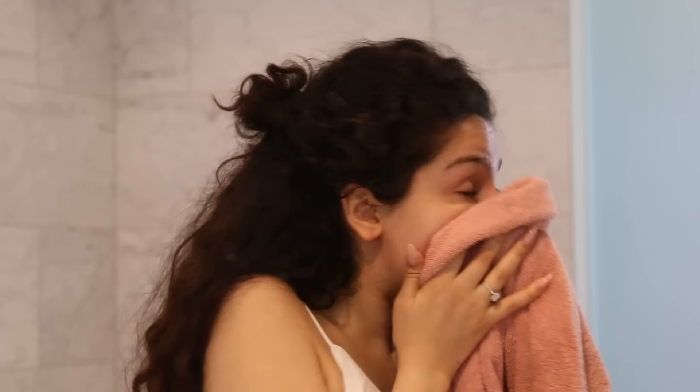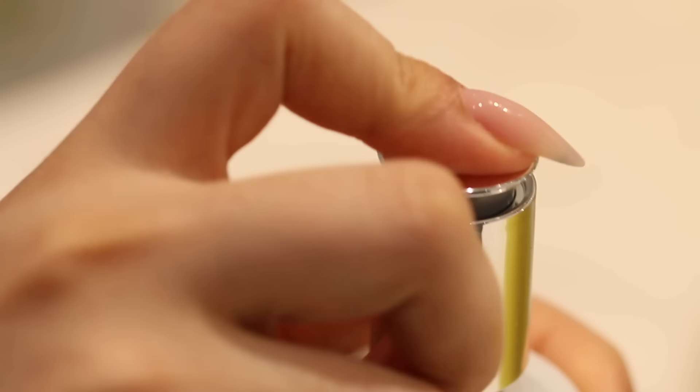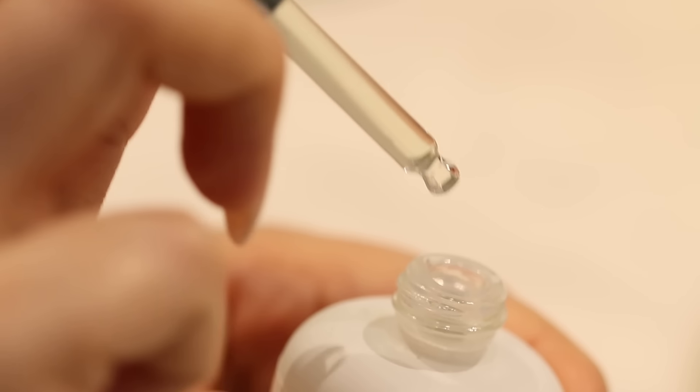Once you've let some of the green tea absorb, pat the excess away and your skin will feel beautiful. I'm moving forward to using my liquidy serum. I like that this absorbs quickly and it doesn't leave any greasy residue.